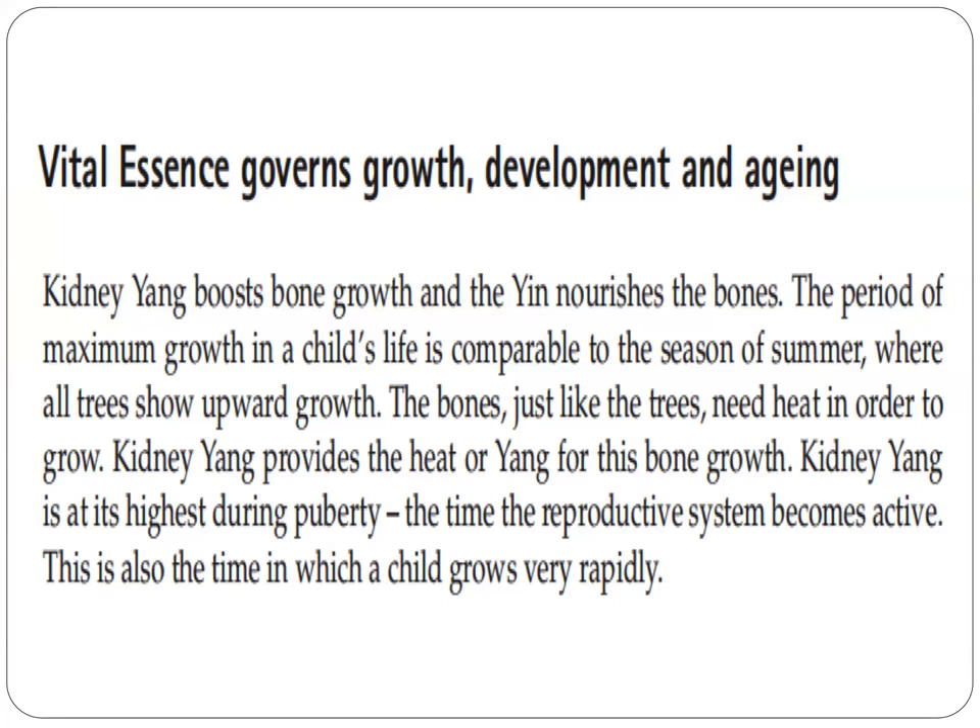Kidney yang is at its highest during puberty, the time the reproductive system becomes active. This is also the time in which a child grows rapidly.